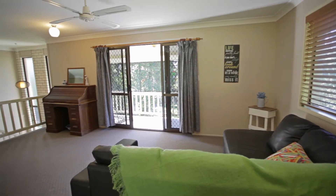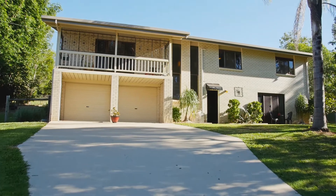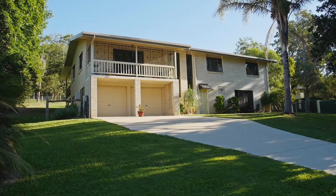This home was refurbished to meet the needs of an extended family with space for everyone to work and play. Contact Lisa Hornsby today for an inspection.